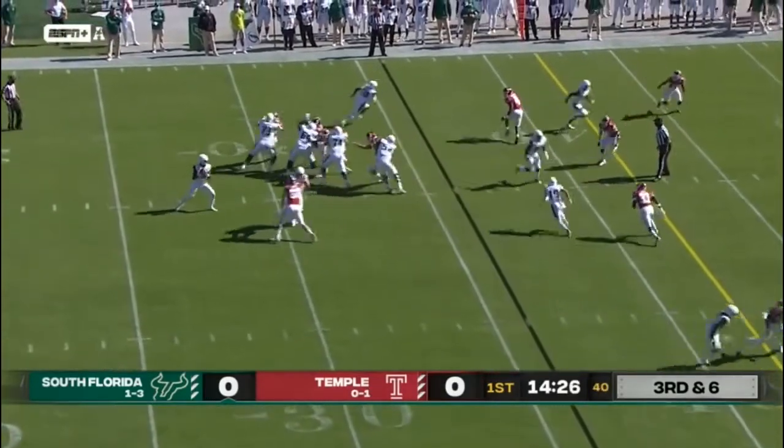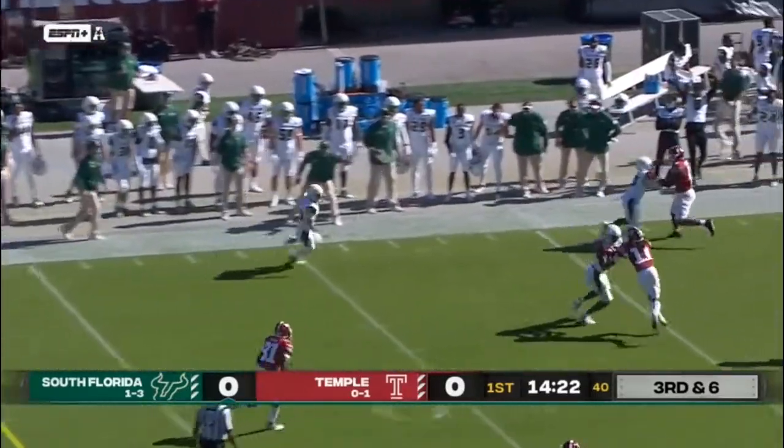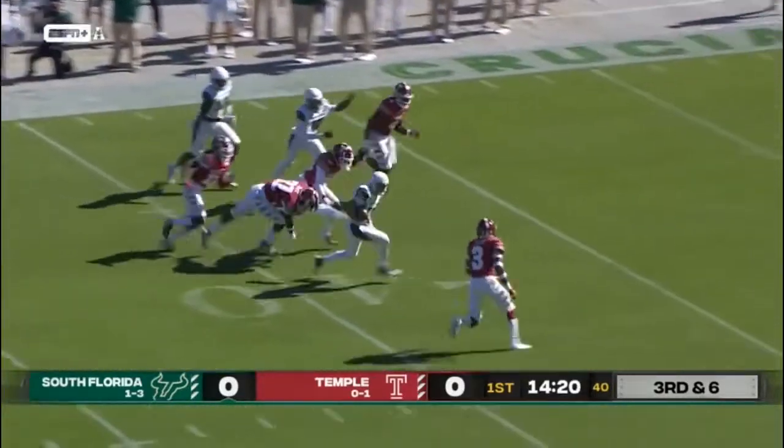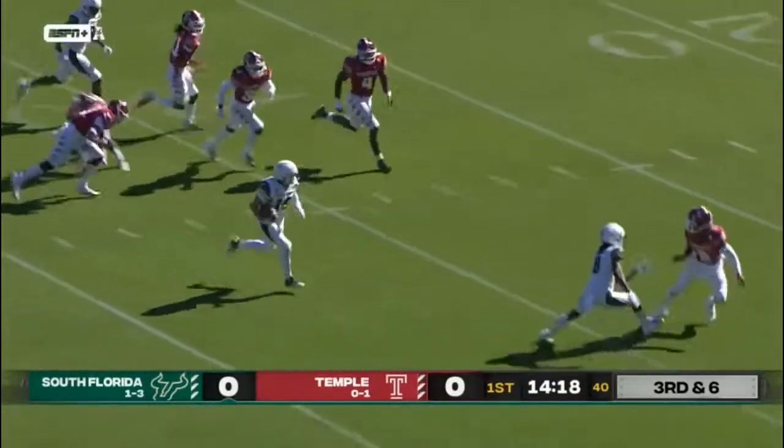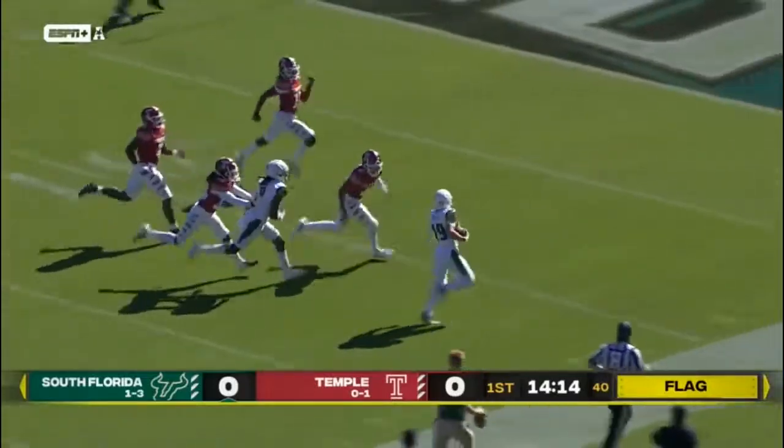Third and six from the 36 here. Tested here is McLeod over the top, has his man, and a first down and more here for Miller. And he's across the 50, and with more run to run. Miller, now across the 25, there's a flag on the play here.